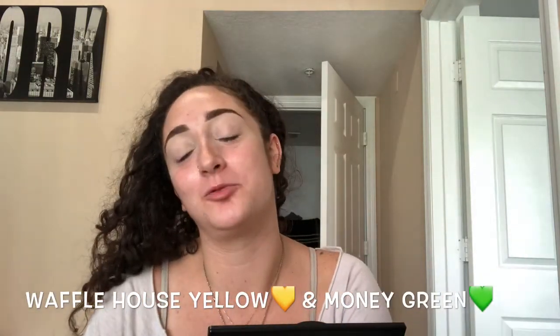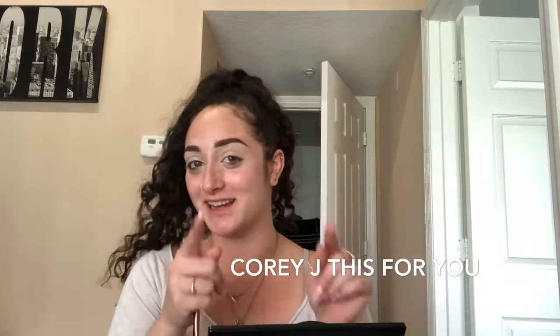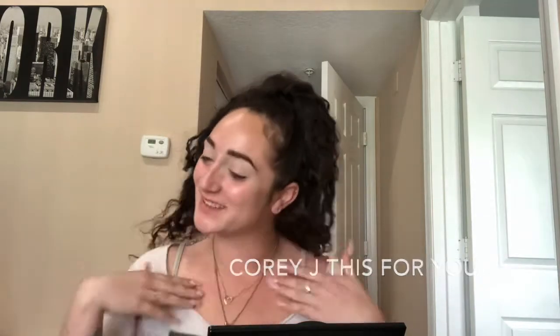Hi guys, welcome back to my channel. Today is going to be one for the laughs. I mean it's going to be makeup, but this one — Kory — this entire video is dedicated to you. My dog Kory. We about to do some money green and some Waffle House yellow. We got electricity blue, but we ain't using that today. Money green, Waffle House yellow. That's what we working with today.